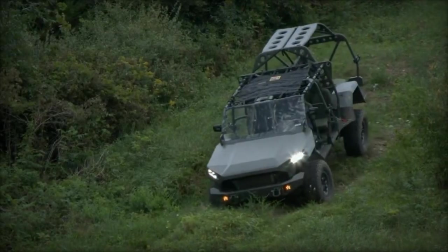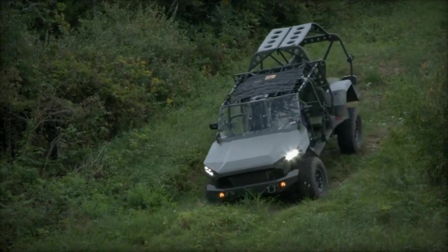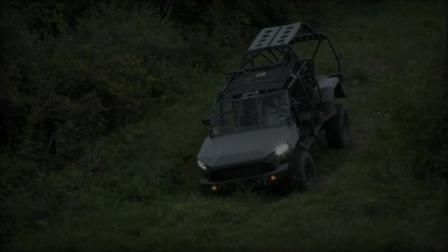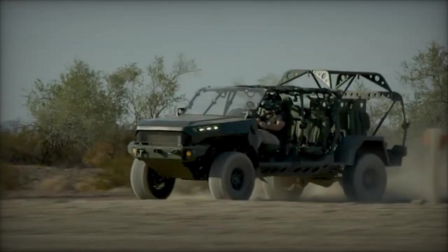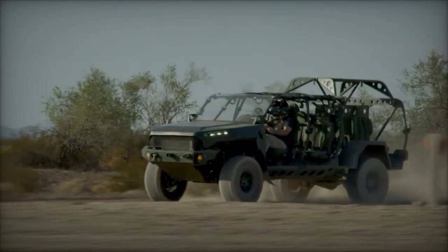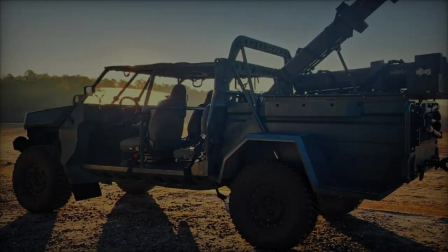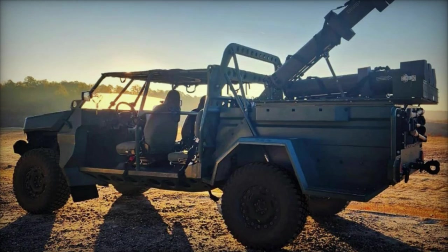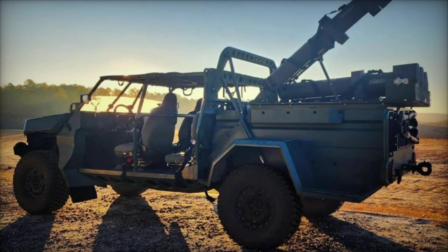It meets the U.S. Marine Corps' requirements for the Organic Precision Fires Mounted system, offering a flight endurance of up to 60 minutes and operating at altitudes from 360 to 5,500 meters. Equipped with a 4.5 kilogram warhead, the HERO-120 can strike targets up to 60 kilometers away, providing high maneuverability with its cruciform wings.